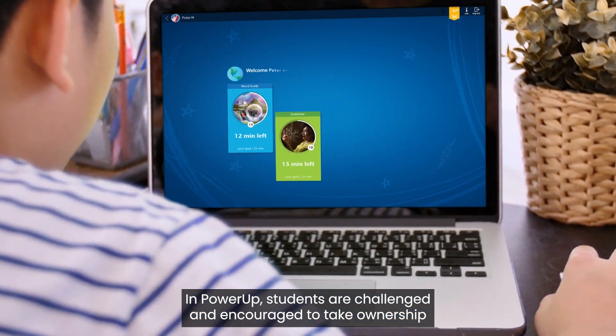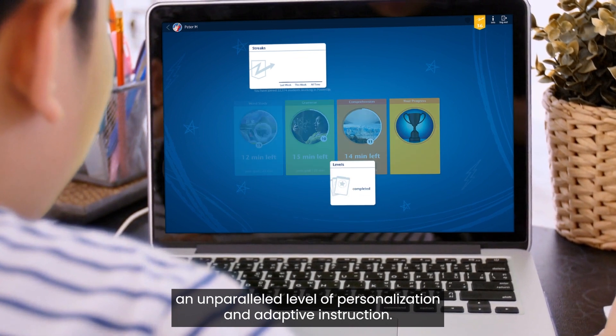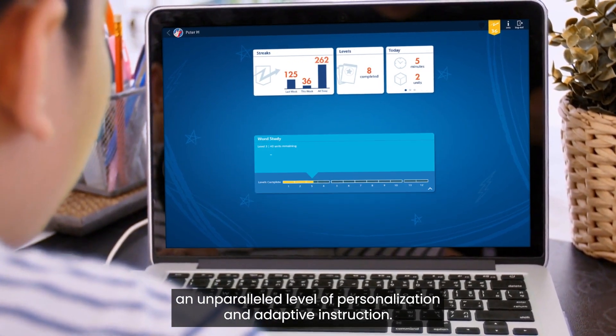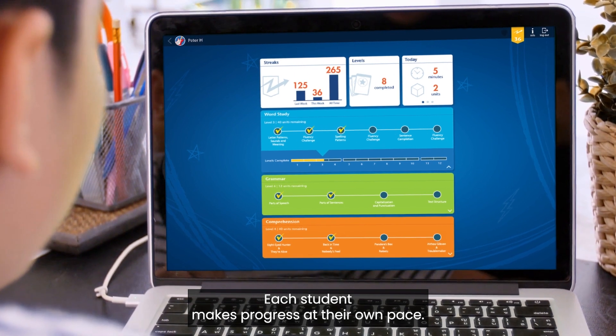In Power-Up, students are challenged and encouraged to take ownership of their learning. Delivering an unparalleled level of personalization and adaptive instruction, each student makes progress at their own pace.